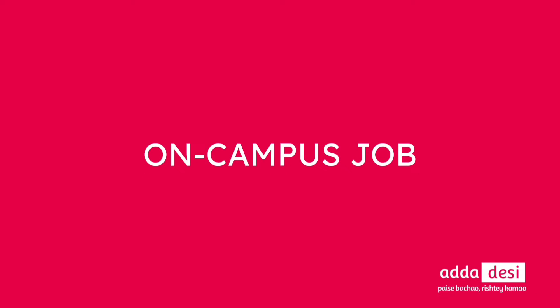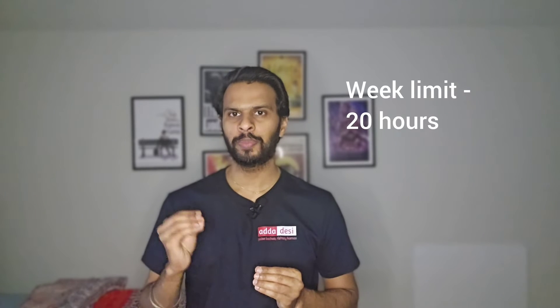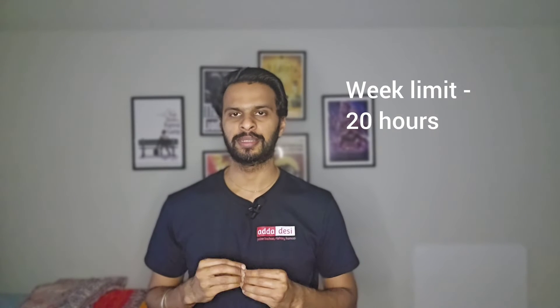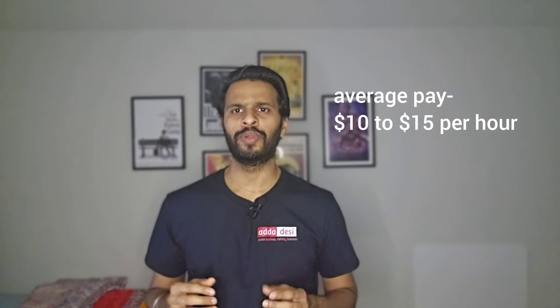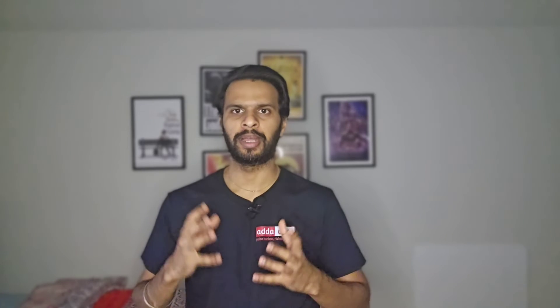Next, let's talk about on-campus jobs. Texas A&M has an online job portal for on-campus job applications. You can directly apply using your resume even before the semester starts. International students can work 20 hours per week during fall and spring semesters and over 20 hours during vacation periods. The average pay at this university is around $10 to $15 per hour.